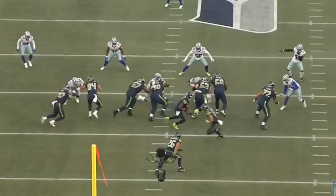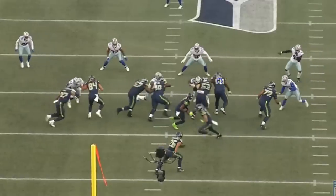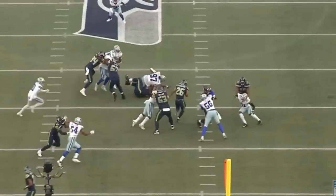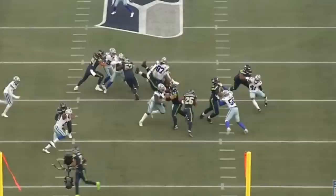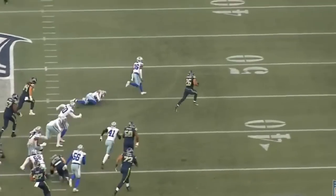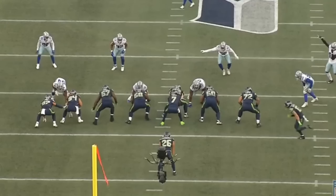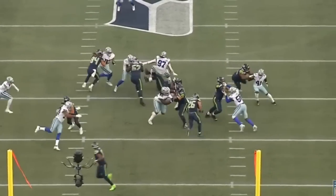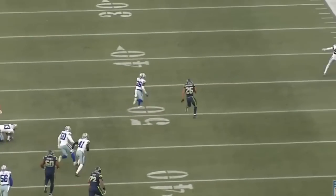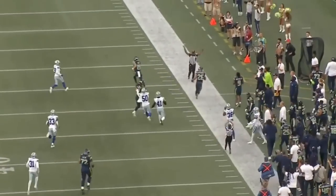Phil Haynes gets his hands over onto Smith to make sure the center is able to overtake him, then climbs up to a second-level defender and pushes him out — a really nice job. Abraham Lucas gets his hands on Dante Fowler and sets up a really nice lane for the running back. To me, this is exactly what it takes to have a great offensive line: guys who know how to work together and guys who are smart individually. This offensive line really shined, and I'm very excited about how it continues to develop.